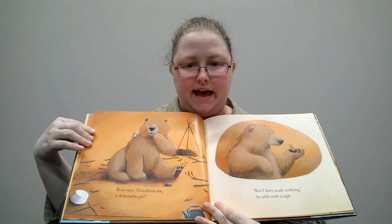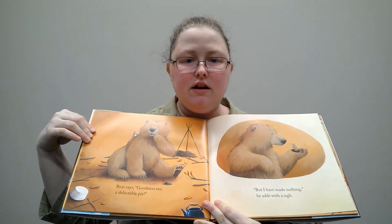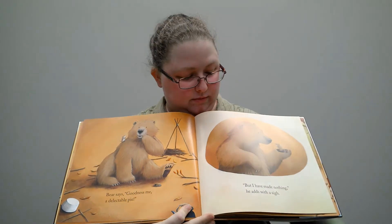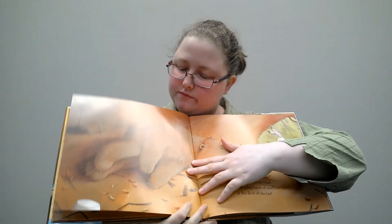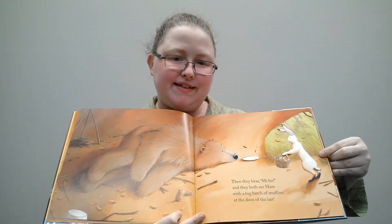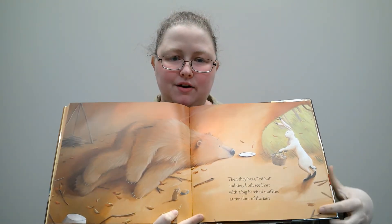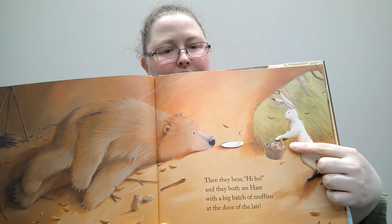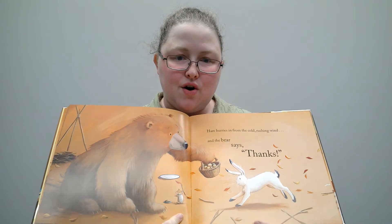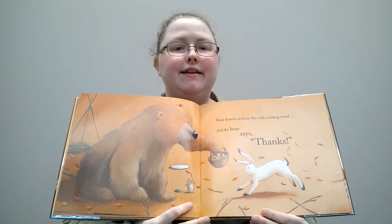Bear says, goodness me, a delectable pie. But I have made nothing, he adds with a sigh. Then they hear hidey-ho as they both see Hare with a big batch of muffins at the door of the lair. You see Hare? Look, he's got muffins. Mm-mm. Hare hurries in from the cold, rushing wind. And the bear says thanks.